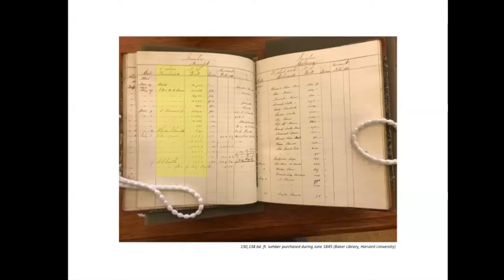On the screen now is one of the slides showing an assembly of orders. You can see in the right-hand column orders coming from several different brokers — a total of 150,000 board feet of lumber in the single month of June 1845. To get that much lumber in 1840s America, you're going to have to work through a broker or directly with landowners with woodland willing to sell. To get that amount of wood, you're talking about a wide network of suppliers.